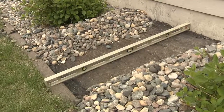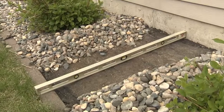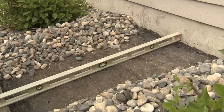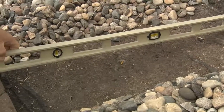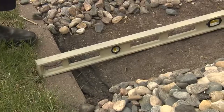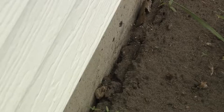I encourage you to pull the rock back in some locations and actually look to see if the soil itself is sloping in the right direction. Here I've put a level on the soil to show that it should be higher near the house, sloping away so that water runs down and gets away from the house. Also look for whether there is soil all the way up to the house, or if there is a separation that could allow water to flow down along the basement wall.